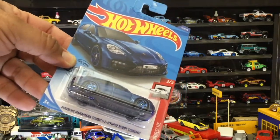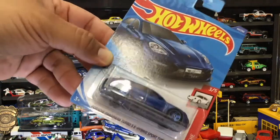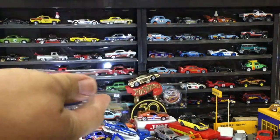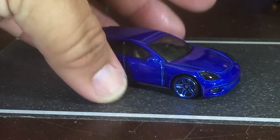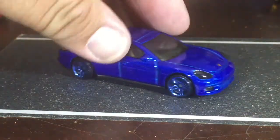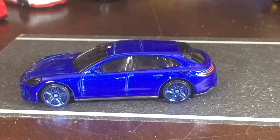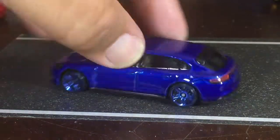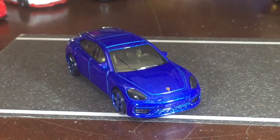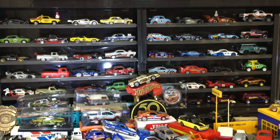Up next, entering the blue collection — it's going to be the Porsche Panamera Turbo S E-Hybrid Sport Turismo. Let's say that once and that should be more than enough. But look at that blue — it just pops. I don't even want to replace those wheels. I've never seen blue wheels like that — it looks really nice with all the lights and the Porsche logo. It's going in the blue collection.